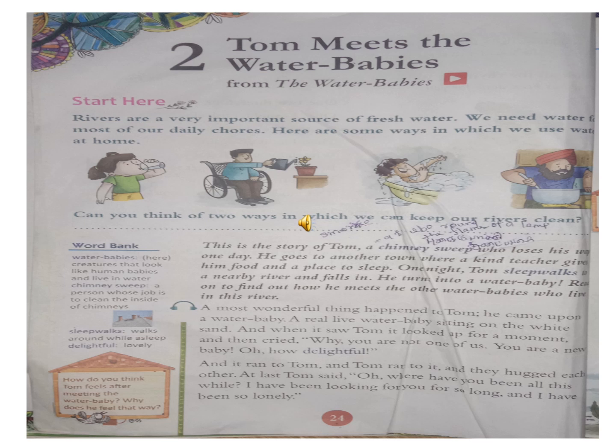There are many pictures. Look at the first picture. What is she doing? She is drinking water. And then the second picture - what is the man doing? The man is pouring water to a plant. Look at that picture - what is the boy doing? The boy is bathing. Look at the last picture - what is the man doing? The man is cooking.